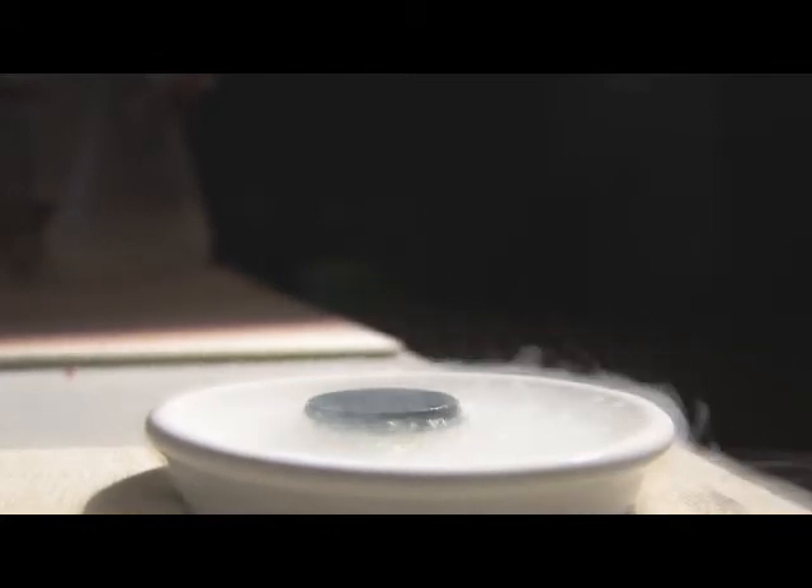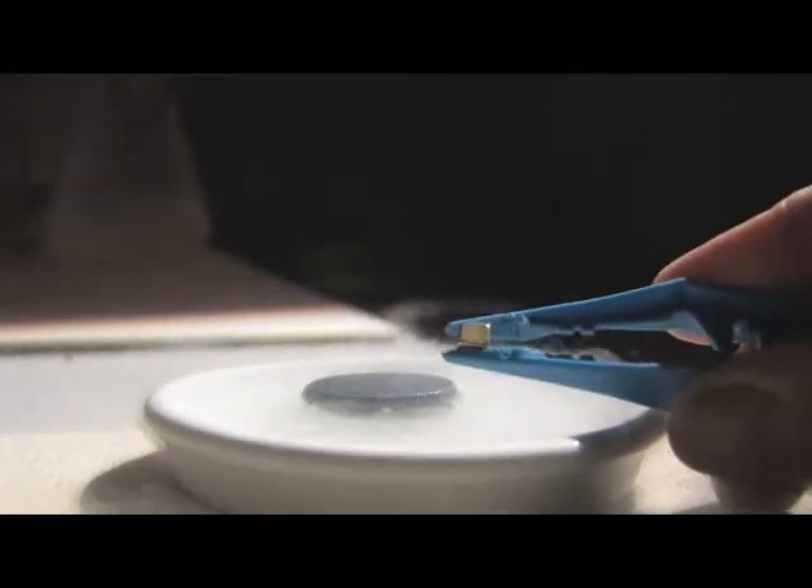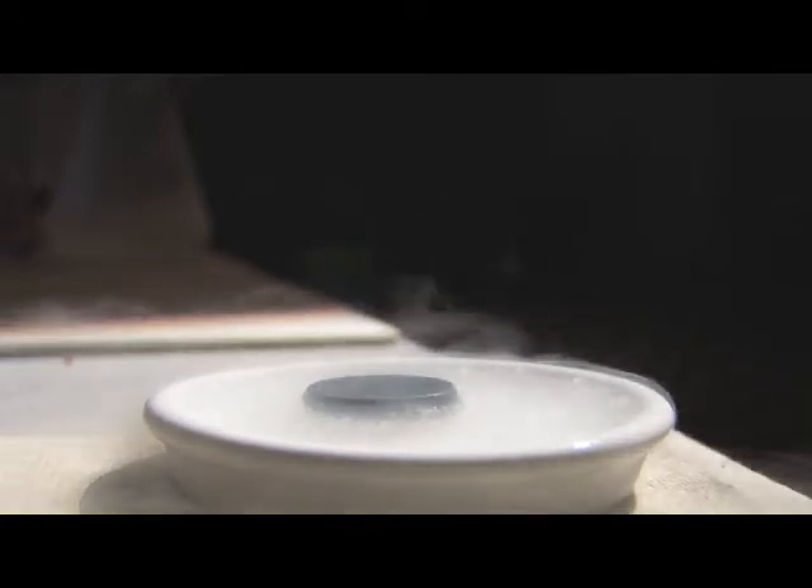I've got in my hand here a neodymium block. I'll just hold it up here so Mike can see it. Can you see that? This isn't a pre-record or anything — you can see my hand there, look.